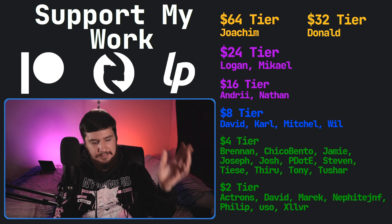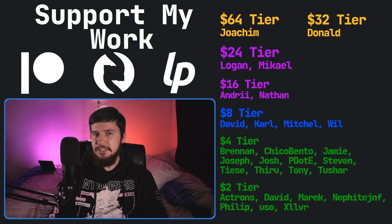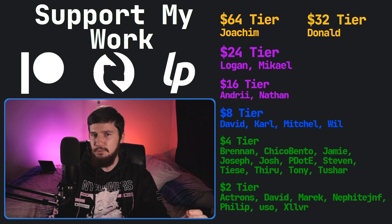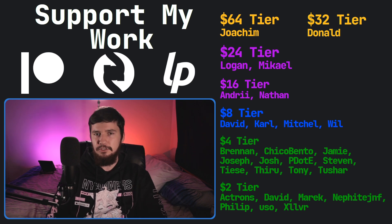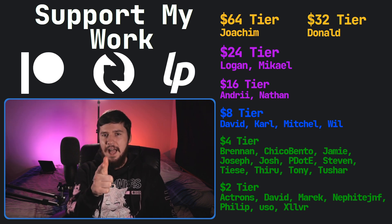The speaker has a podcast called Tech over T available basically anywhere, a gaming channel called BrodieRobertsonPlays that streams twice a week, and this channel is also available over on Odyssey. Support links are in the description.